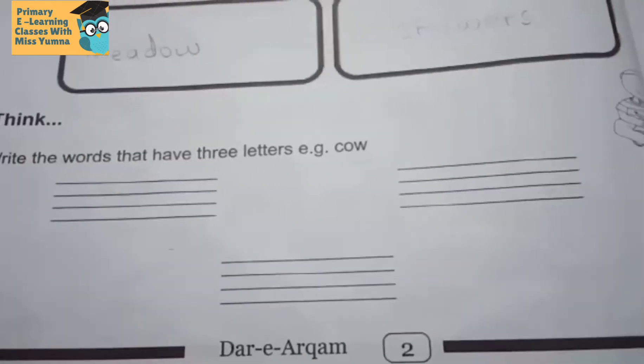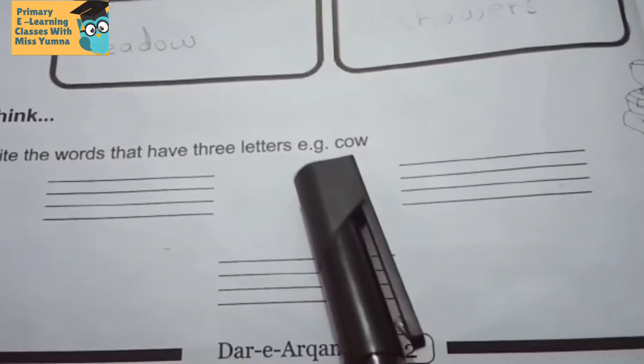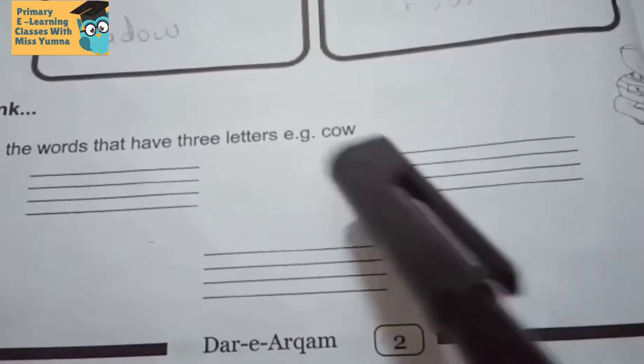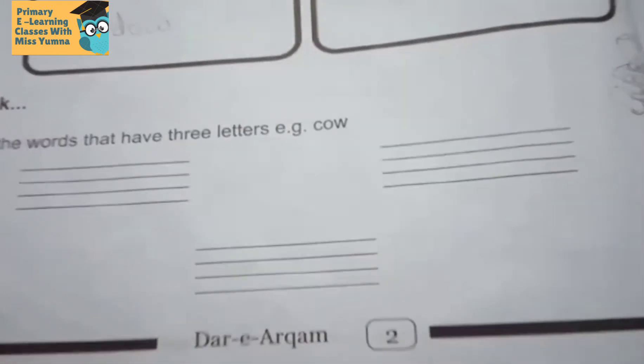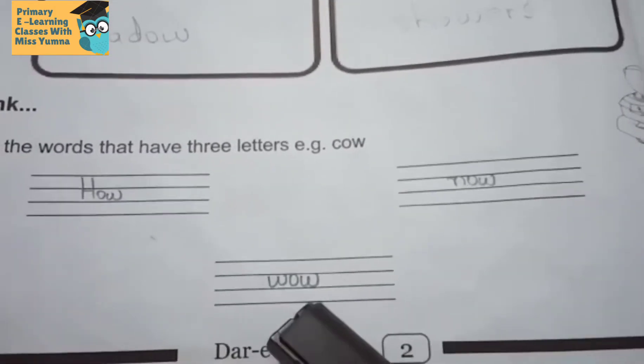Think — write the words that have three letters. I have written three words that have three letters. For example: cow. I have also written words like how, now, wow.